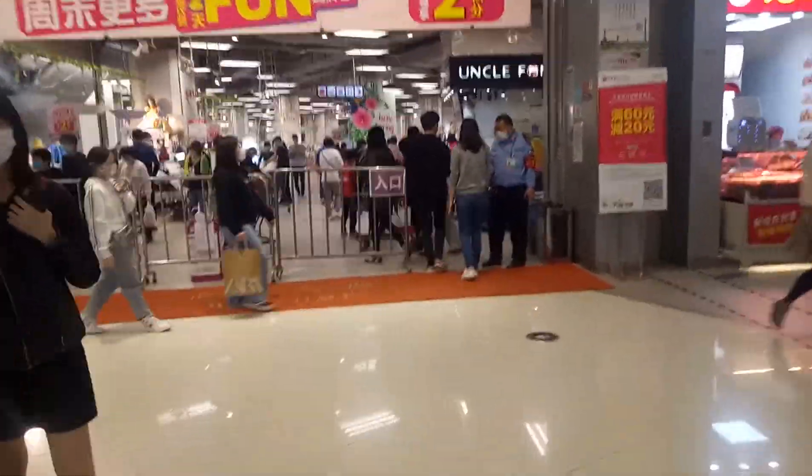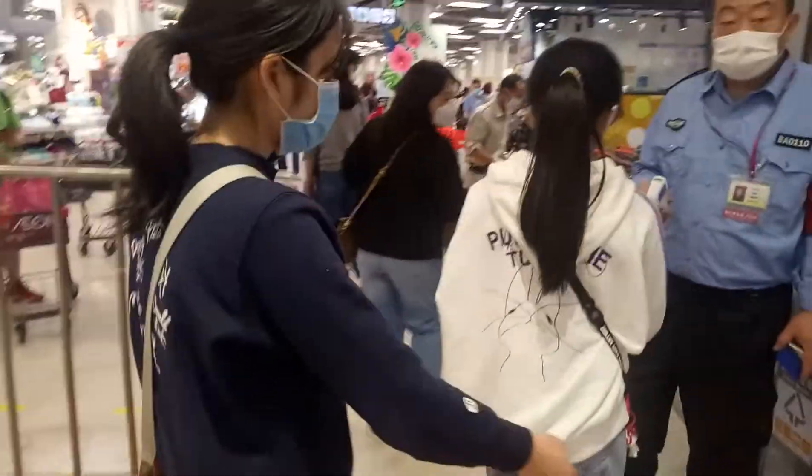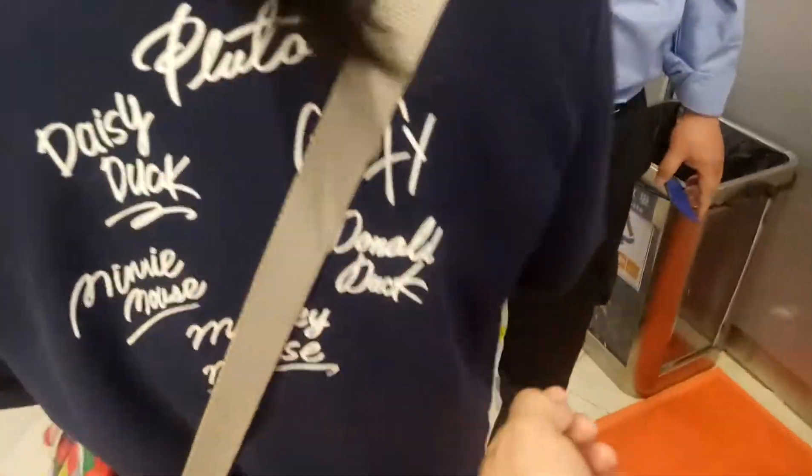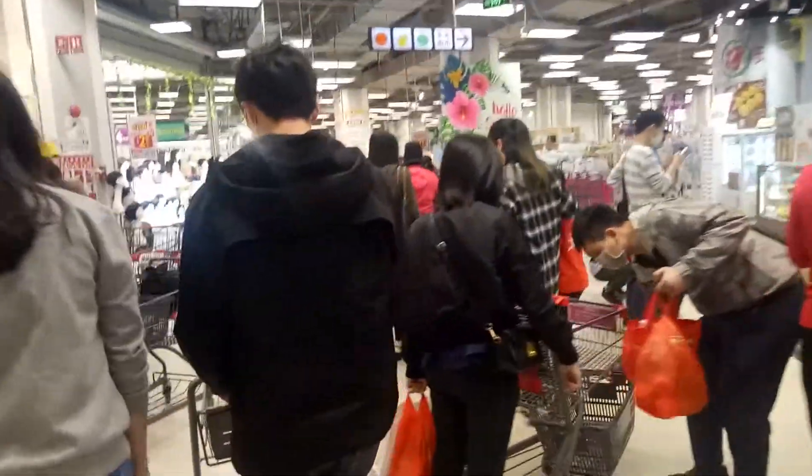Now I'm going to head into the supermarket in front of us. As you can see, there are people also getting their temperatures checked here. I'll just get mine done too. And I'm in — I can do my shopping today.